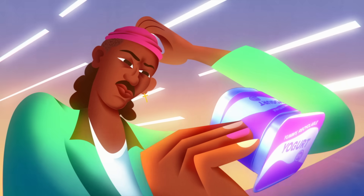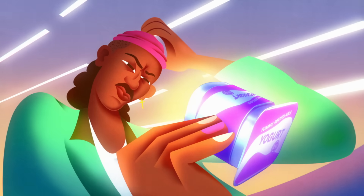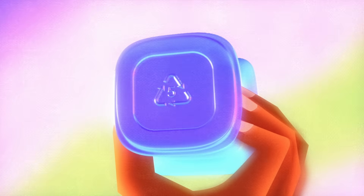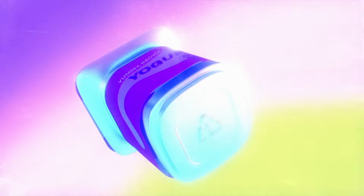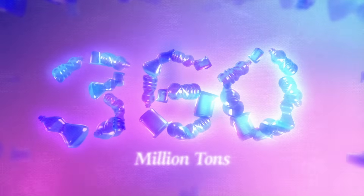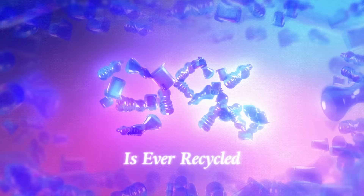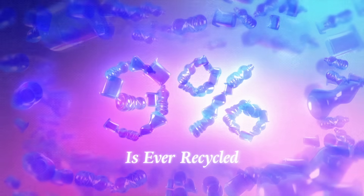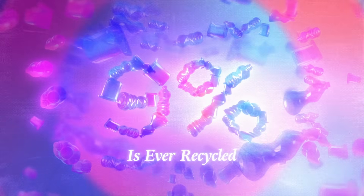If you've ever looked at the bottom of a disposable bottle or cup, you've probably noticed this symbol. Seeing this, many people assume the item they're holding should be tossed in a recycling bin. Yet many of these plastics are incapable of being recycled at most centers. In fact, of the 360 million tons of plastic created worldwide each year, only 9% is ever recycled. So why are so few plastics recycled, and what do these codes actually mean?